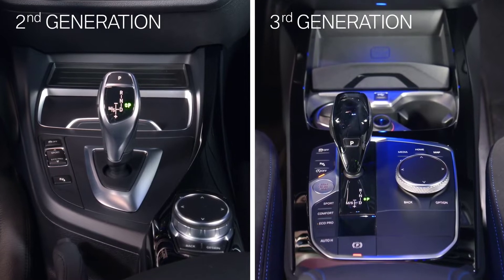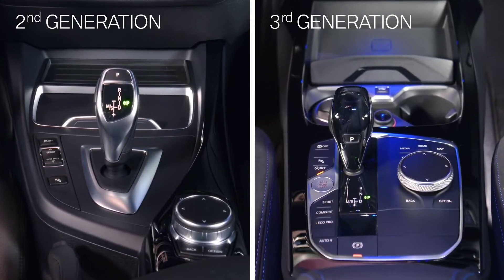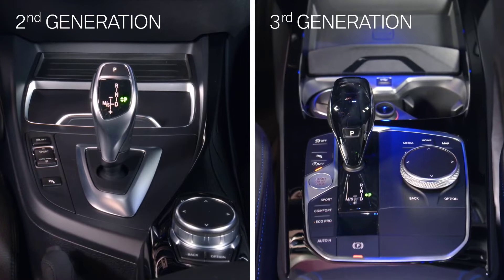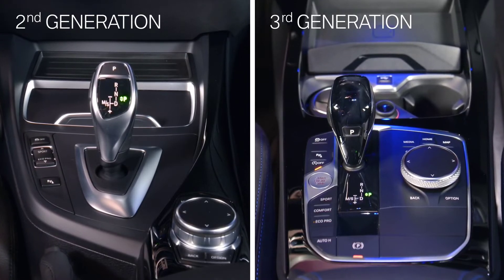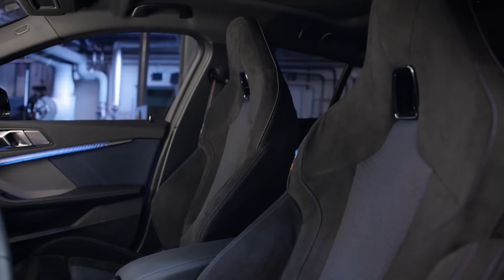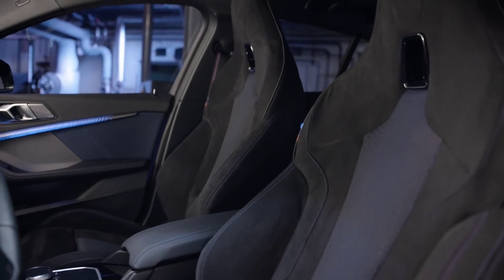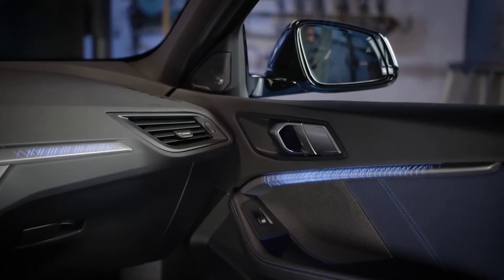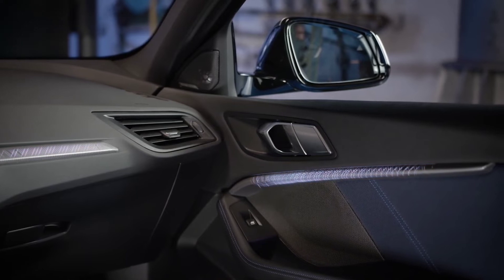Compared to its predecessor, the new BMW interior design language shows all control elements grouped into clean, uncluttered functional clusters. For the first time available in a 1 Series is a large full-color head-up display. Another first are the M Sport seats as an option. A highlight of the third generation are the translucent illuminated trims.